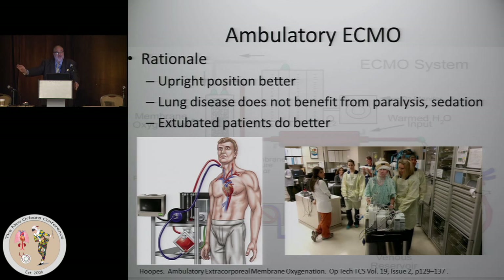Moving to ambulatory ECMO — what exactly is this? The idea came into being for patients who would be lung transplant or heart-lung transplant candidates that were not doing well — much the same way that we bridge cardiac patients for a heart transplant. The rationale, as we spoke about yesterday, is that the upright position is better for the patient.